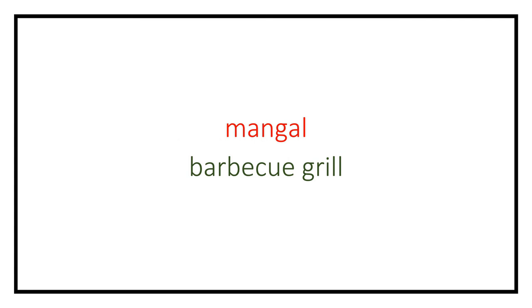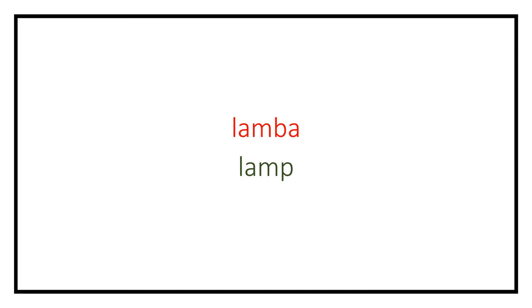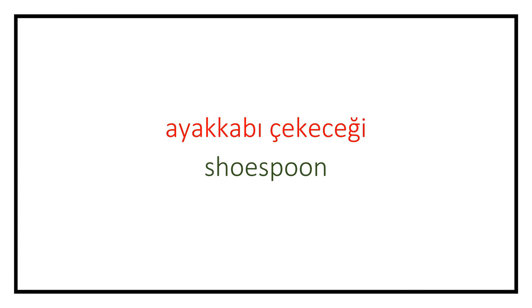Mangal (barbecue grill). Avize (chandelier). Lamba (lamp). Ampul (light bulb). Elfeneri (flashlight). Ayakkabı çekeceği (shoehorn). Kül tablası (ashtray).